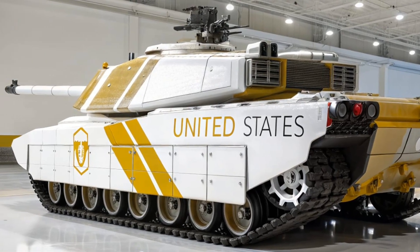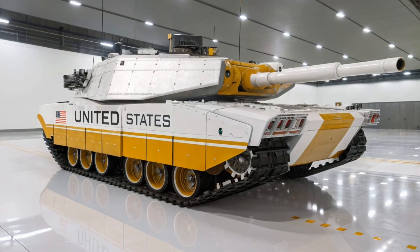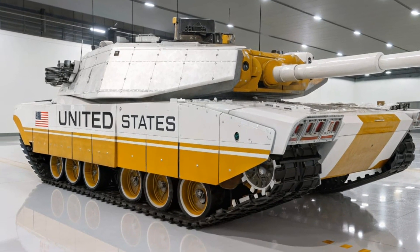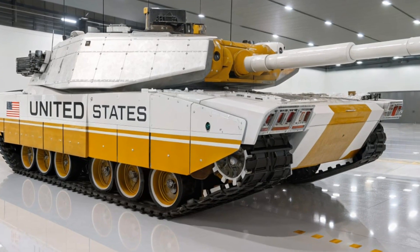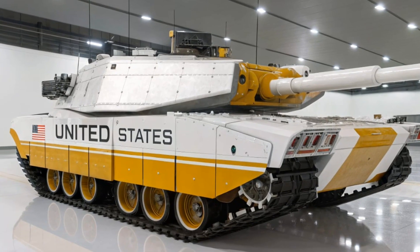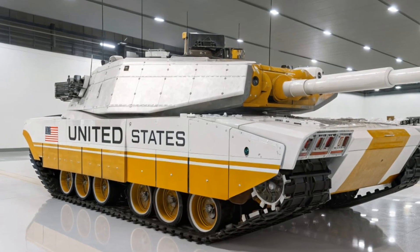Throughout its history, the Abrams has seen action in numerous conflicts, from the Gulf War to the Iraq War and beyond. In the 1991 Gulf War, the Abrams earned a fearsome reputation, engaging and defeating Soviet-designed T-72 and T-55 tanks with ease, often destroying them from distances at which the enemy could not effectively return fire. Its performance cemented its reputation as one of the best tanks in the world.